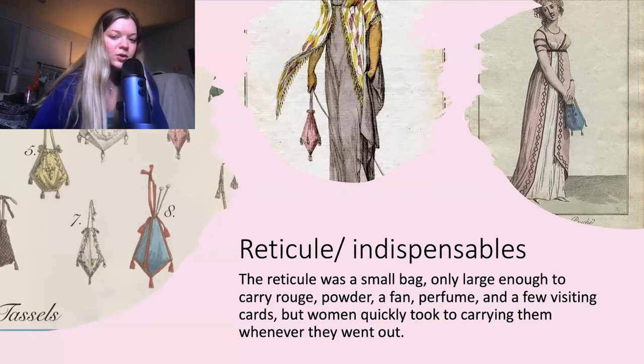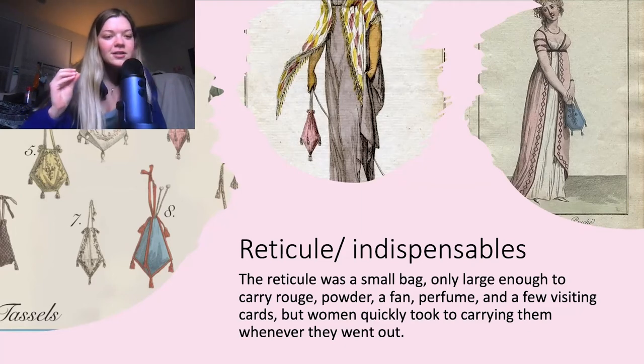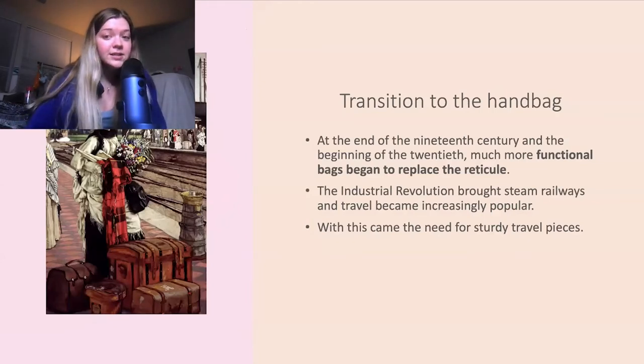But women quickly took to carrying them whenever they went out. As you can see on the left side, we've got various designs and a couple different shapes. Then we transition into the handbag. At the end of the 19th century and beginning of the 20th, much more functional bags began to replace the reticule.